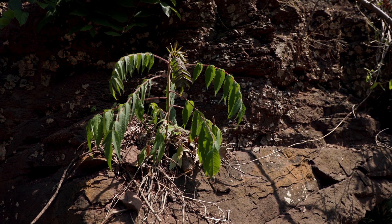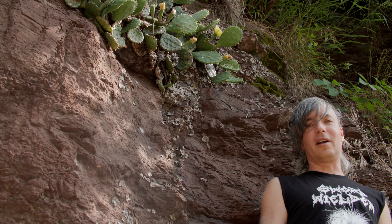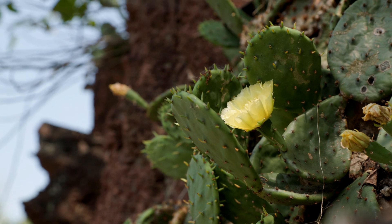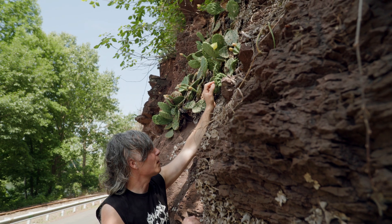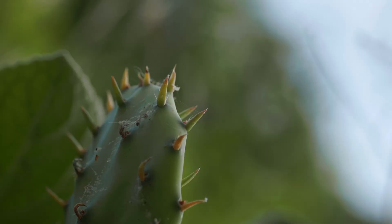We're back at the bluffs. It's June. It's hot. It's humid. It's going to be mid-90s today. Prickly pear is loving it — it's flowering and it has new pads. The new pads actually have these tiny little leaflets on them, but they're very transient.